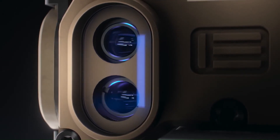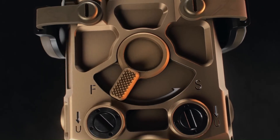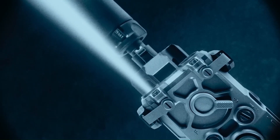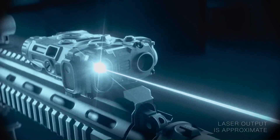The OGL is designed to be used with a variety of weapon platforms, including rifles, shotguns, and handguns. It is easy to mount and adjust, and it provides a fast and accurate aiming solution in low-light conditions.